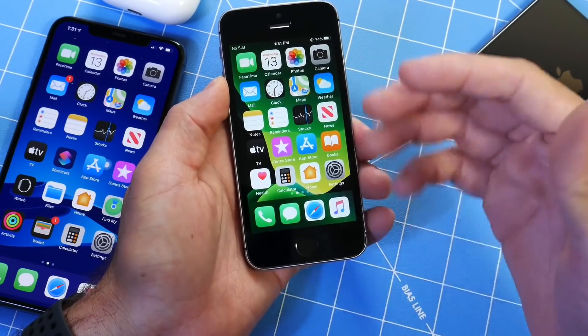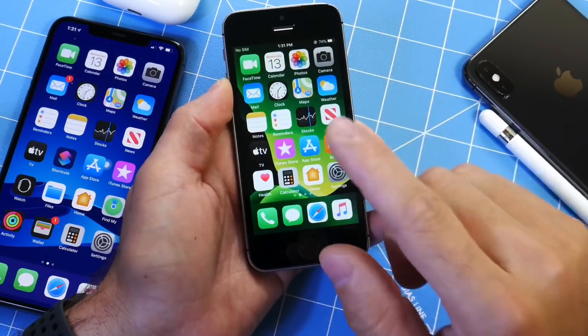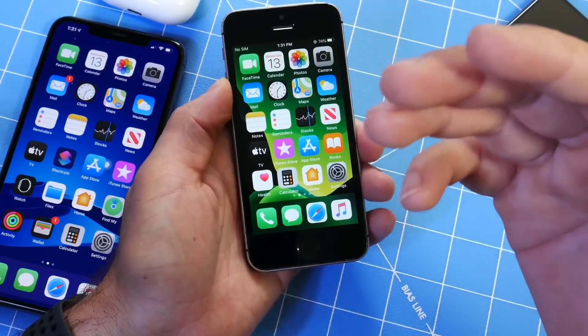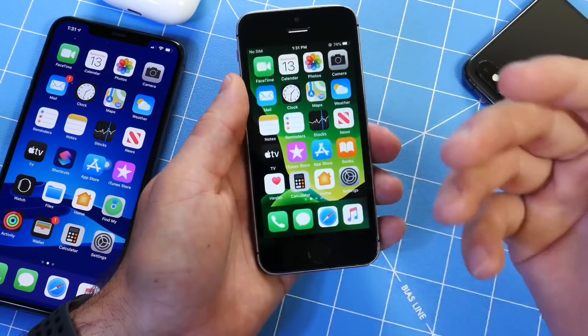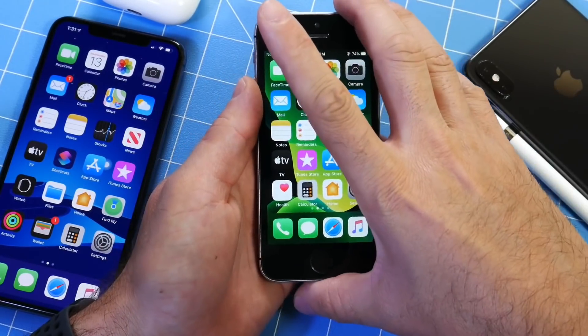They're putting in as many features on the older devices as they do on the newer devices, and that's always a good thing. You'll get the best value out of an iPhone SE as more features keep getting added with the latest update.